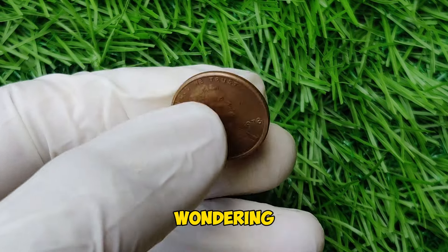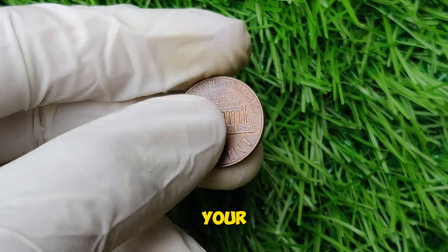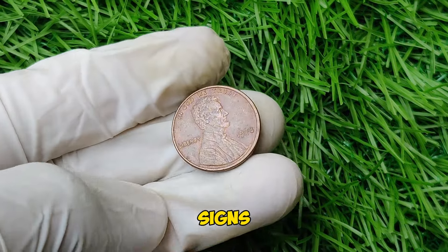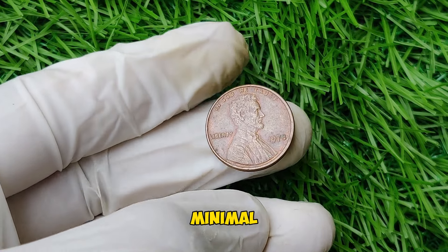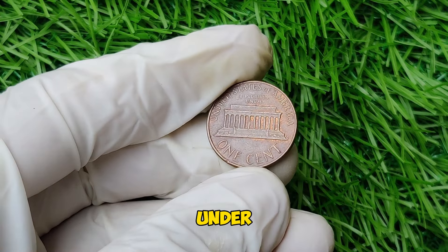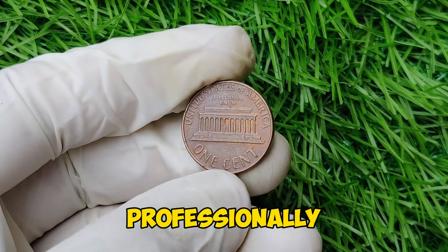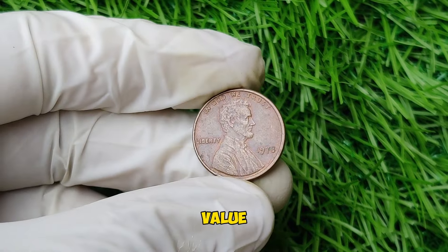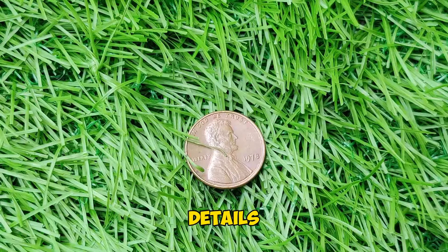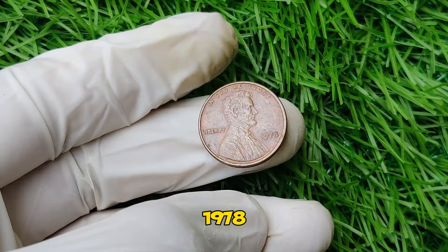If you're wondering how to identify a valuable 1978 penny, here are some tips. First, check the condition of the coin — look for any signs of wear and tear. A coin in excellent condition with minimal scratches, marks, or discoloration will be more valuable. Examine the coin under magnification to ensure there are no mint errors or anomalies. Compare your coin to high-resolution images of known valuable 1978 pennies. Consider getting your penny professionally graded by a reputable grading service to confirm its value.